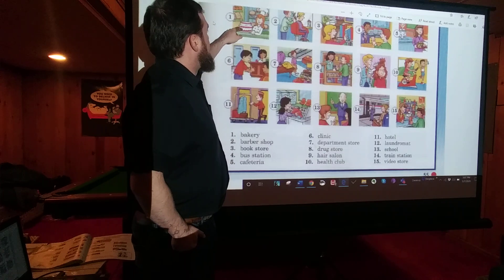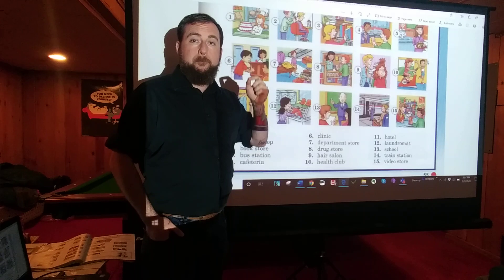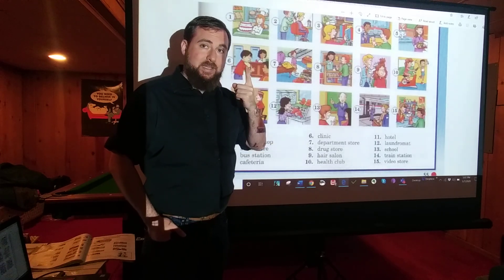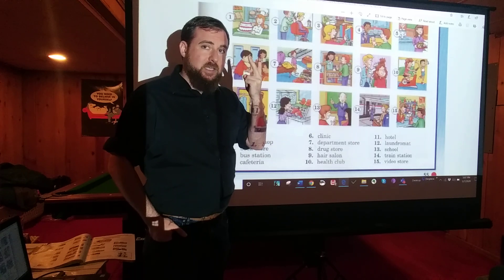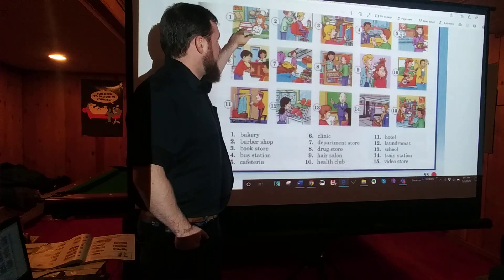Number one: BAKERY. A bakery is a store where they bake things — so that's like bread, cake, cookies. Things like that you can get at a bakery.